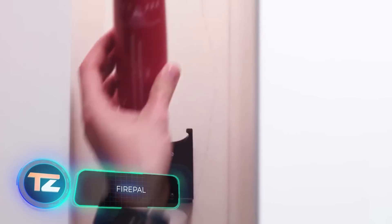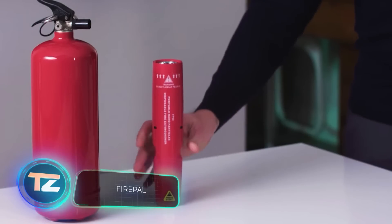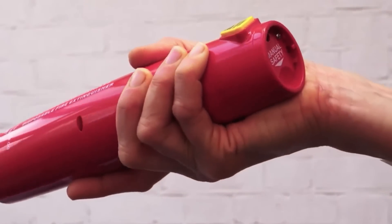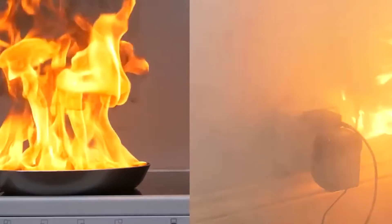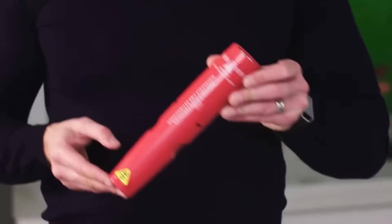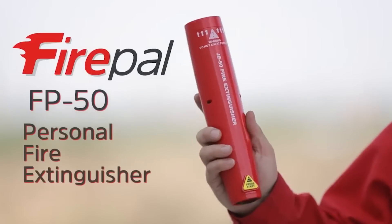The team at FirePal believes they've created the world's tiniest fire extinguisher. Its bottle-sized design fits comfortably in a hand and packs more effectiveness than many standard extinguishers. This mini-extinguisher can put out fires ranging from electrical boxes to garbage cans. With the FirePal FP50 version, it can handle fires in an area of 0.2 square meters, runs for about 12 seconds, and weighs only 480 grams — all for just $15.